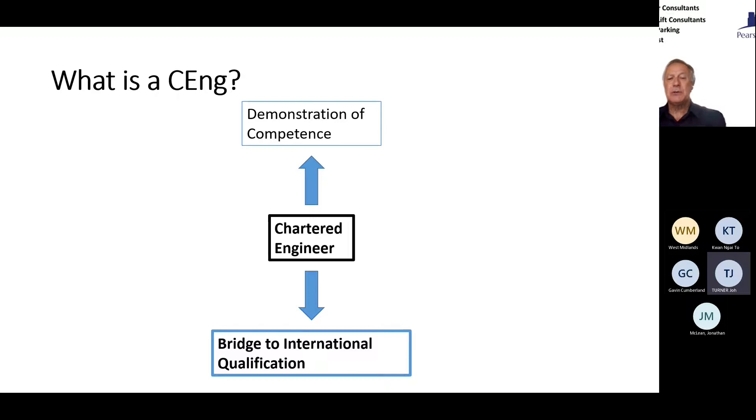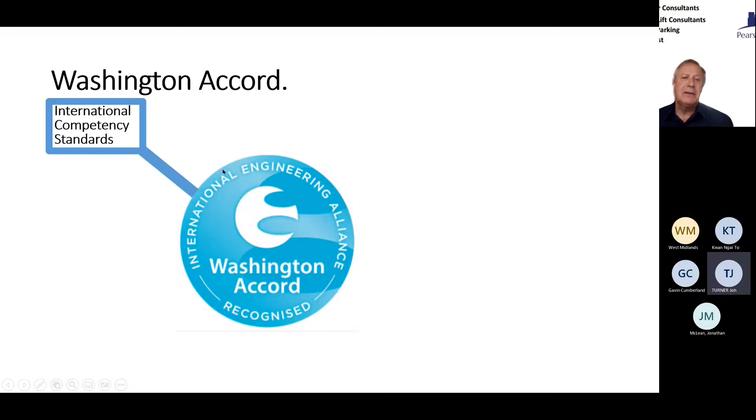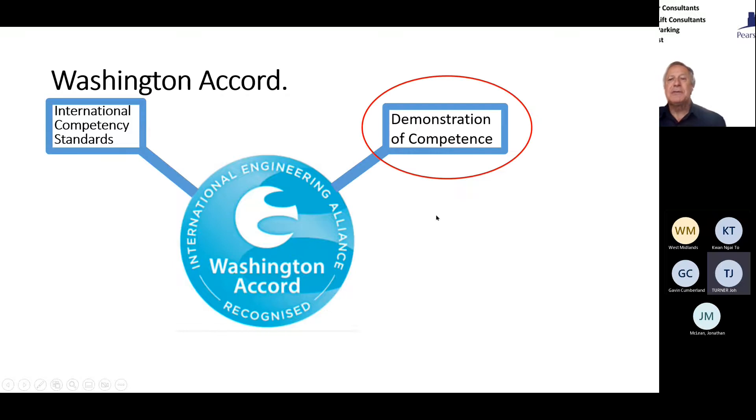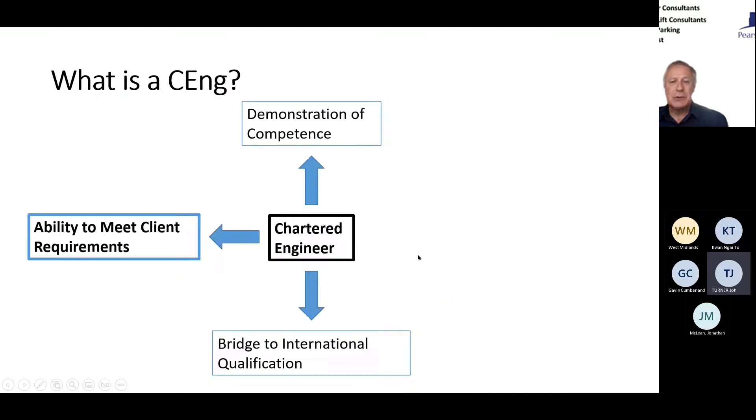A Chartered Engineer is also a boost to international qualifications. You may not be working internationally now, but who knows what you'll be doing next year if you move practice and find yourself working in the Middle East or elsewhere. You may have heard of the International Engineering Alliance — the Washington Accord — which is a registration of competency standards. The CEng ties into that with the demonstration of competence, though there's further learning involved on the Washington Accord, so it's a stepping stone to that.